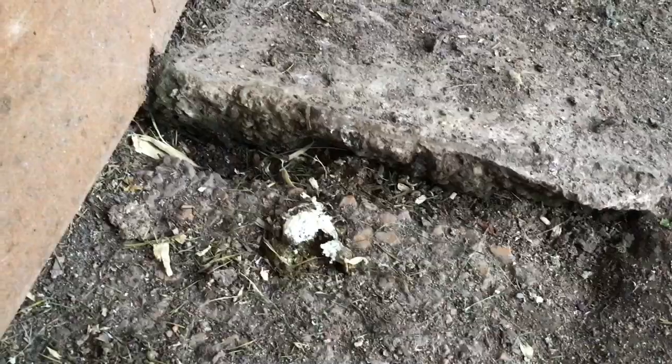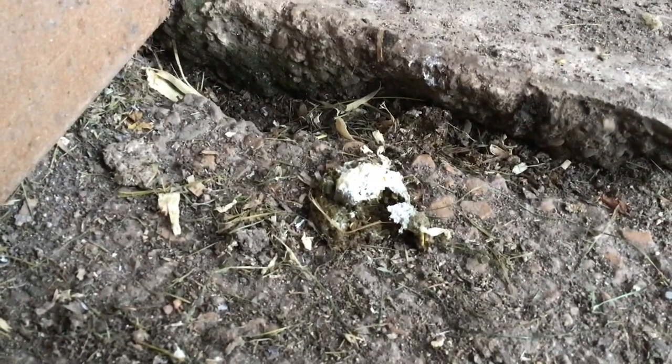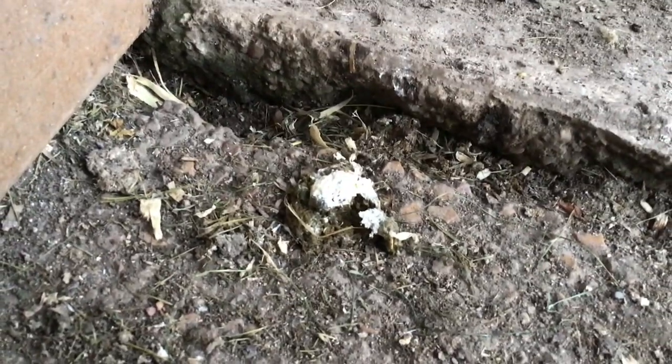I'm sure you've all seen bird droppings before, but that right there is what comes out of a chicken. Chickens have only one opening in the bottom half of their body — it's called a vent. So chickens do not defecate or urinate like mammals do; birds have a vent.